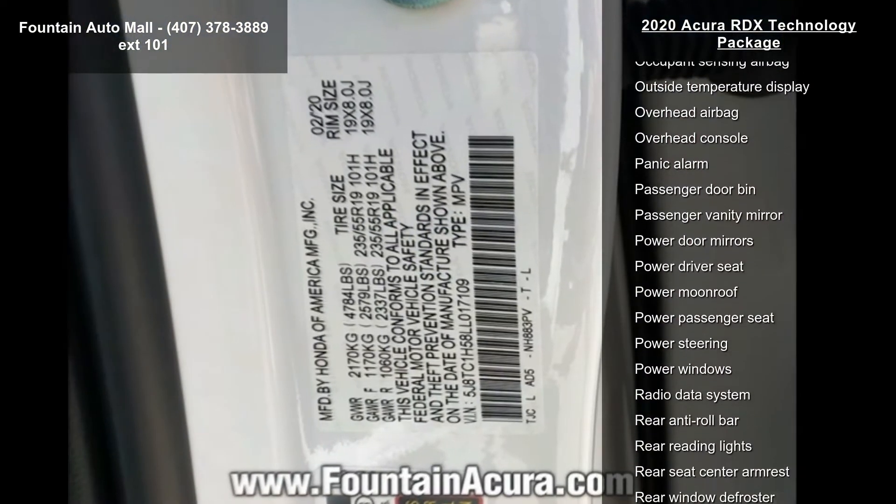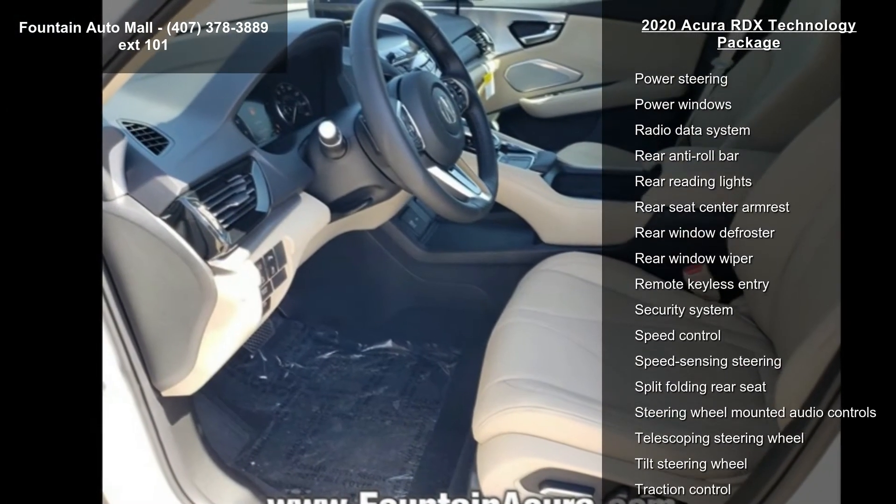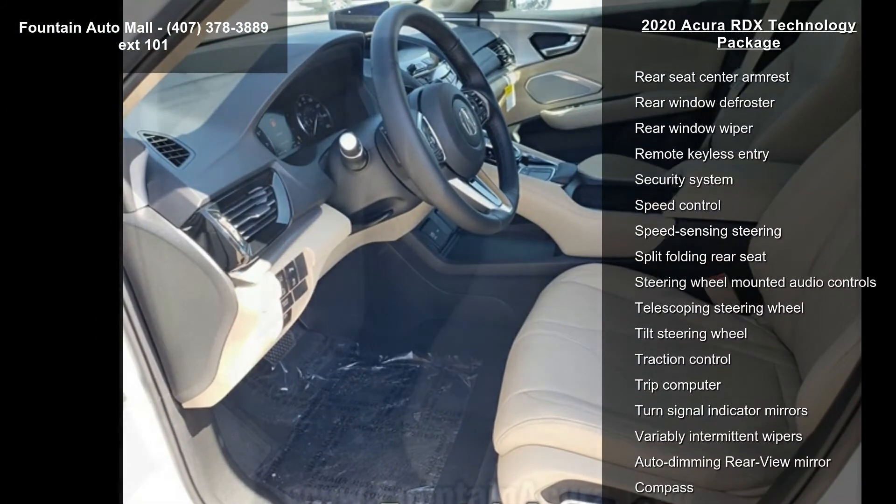The radio features an ELA Studio Premium Audio System with 12 speakers. Additional highlights include 4-wheel disc brakes, air conditioning, and electronic stability control.